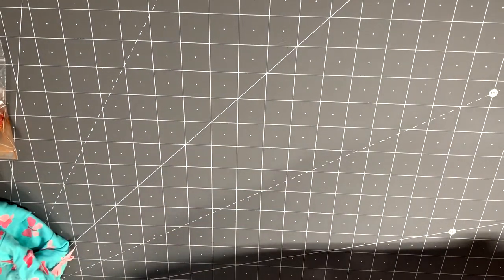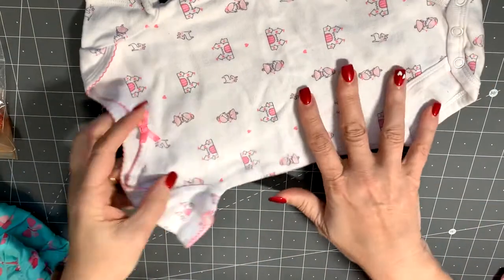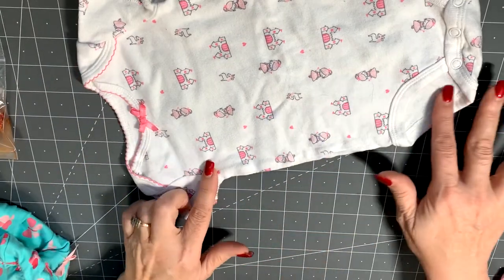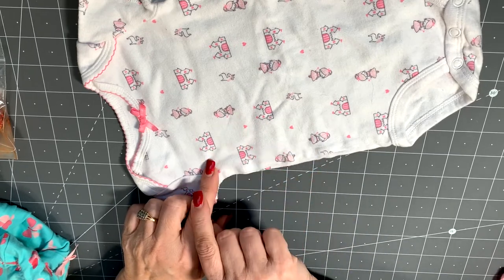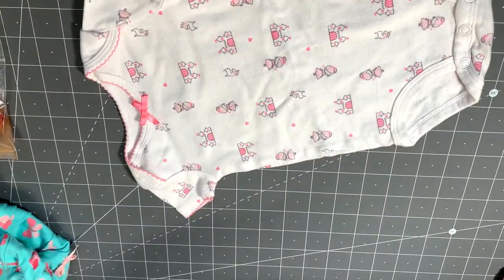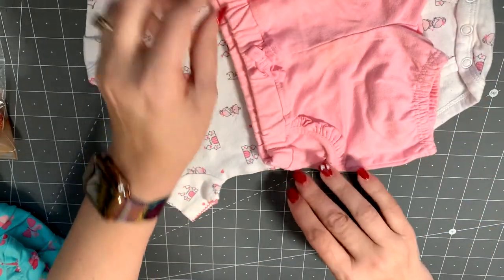And the last outfit is also Child of Mine — it's a white onesie trimmed in pink with a pink bow. It's got a little princess with a wand and a castle with pink hearts, and she matched it up with these pink shorts.